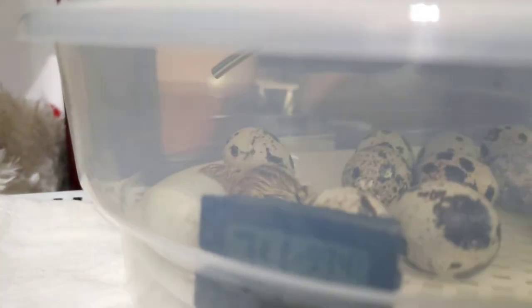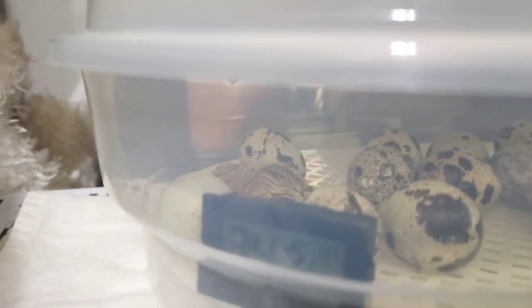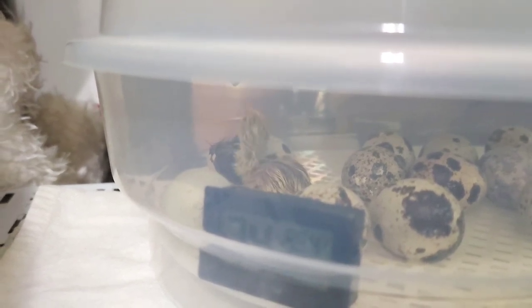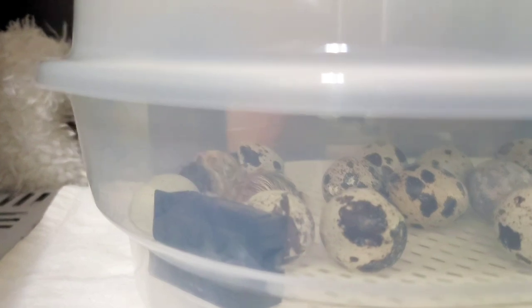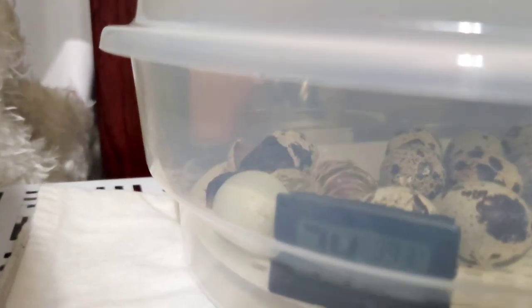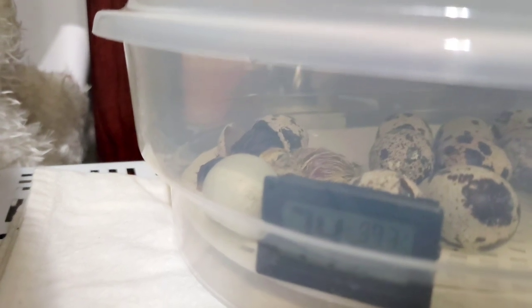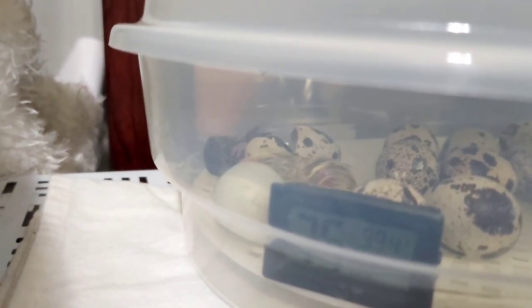I stayed up until about 1 a.m., and by then three of them had hatched. By morning there were five of them. Here's one in the back hatching now — the darker one — and it looks like the one next to it is trying to help. And there he goes!